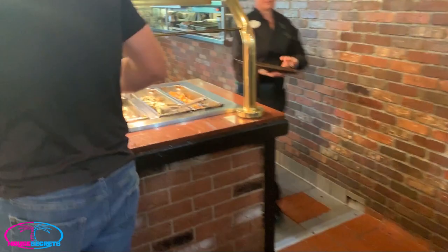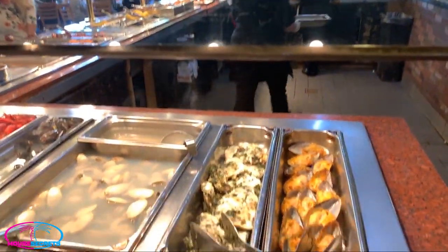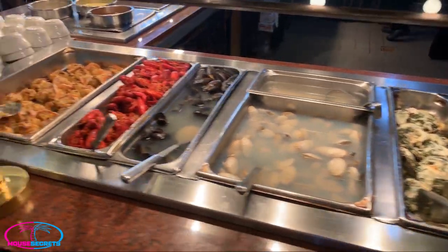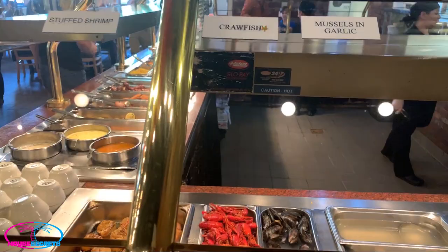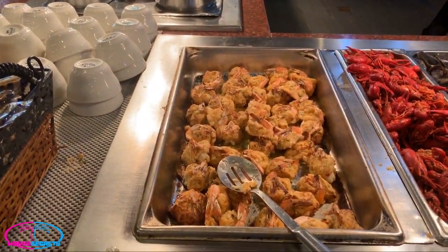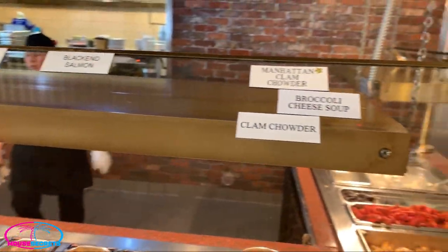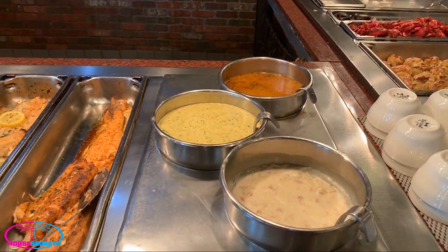Once we get over to the hot side, we've got the southwest green mussels and oyster rockefeller with bacon — it looks so good. These are the steamed mussels in garlic, crawfish, stuffed shrimp. Coming around, all of our different soups: Manhattan clam chowder, broccoli cheese soup, and clam chowder. Looks and smells great.